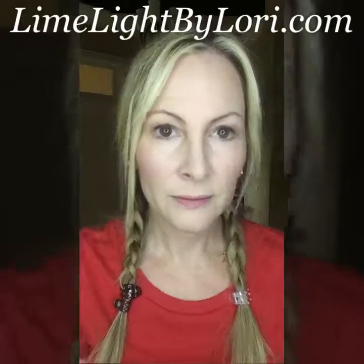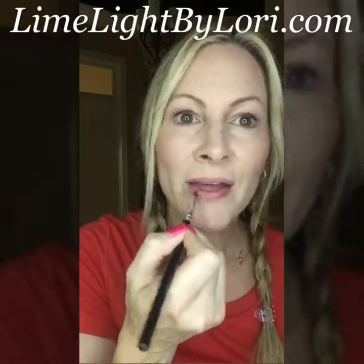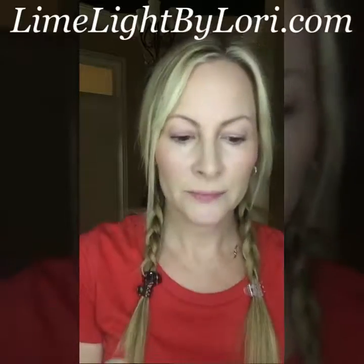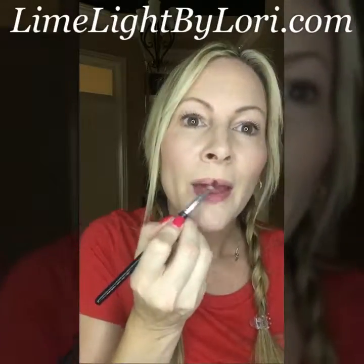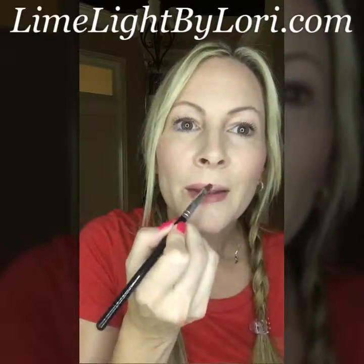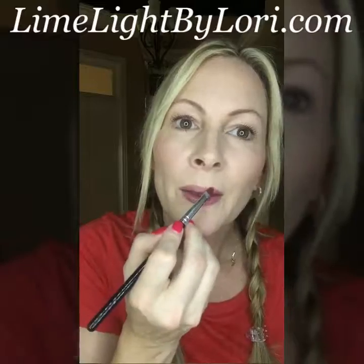I'm going to finish up with a little bit of lip color. These are our lip palettes and this is just a really nice natural color, not too over the top. I do like to use a lip brush because I find that it helps get the product into the crevices of your lips.